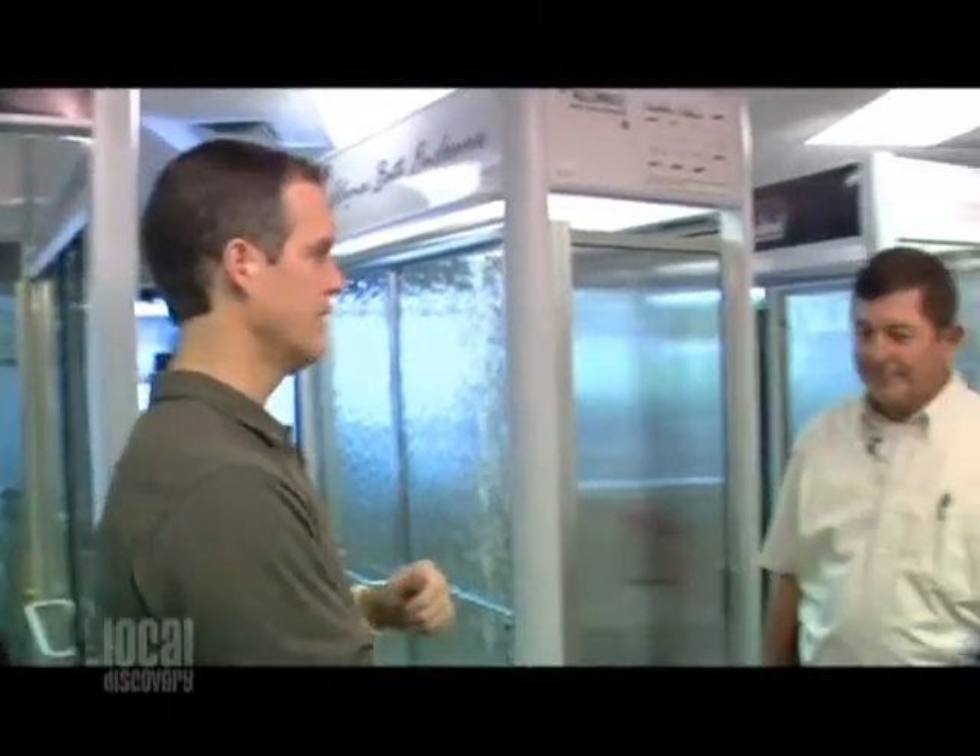For years they've been known as a commercial glazing contractor, and they still do that, but the folks at Miller Glass here in Tallahassee have much more to offer homeowners like you and me, as we found when we talked to the manager Howard Cartwright.